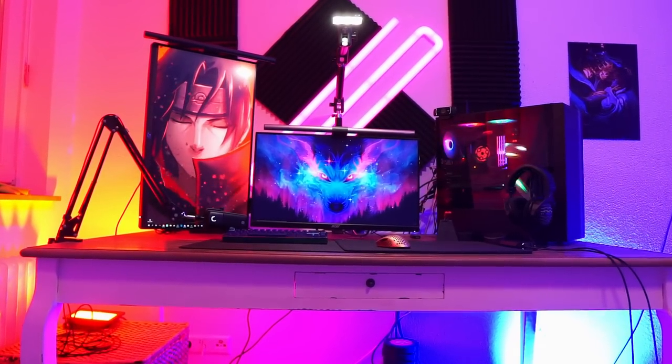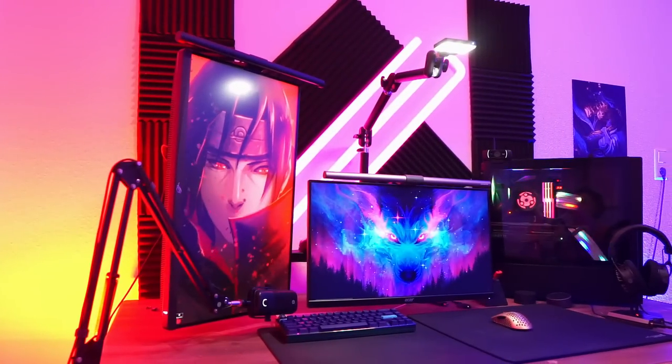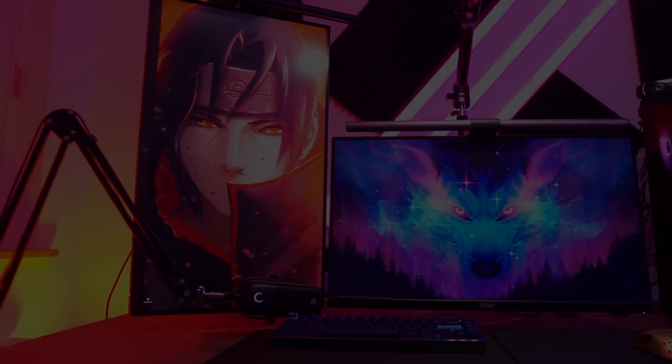Welcome to my 2022 setup tour video. In this video, I'll show you around what's in my room, my gaming setup, keyboard collections, and my bed where I sleep. Make sure to comment your thoughts on what I should change and improve in my setup. If your comment gets the most likes, I'll change my setup as you suggested.